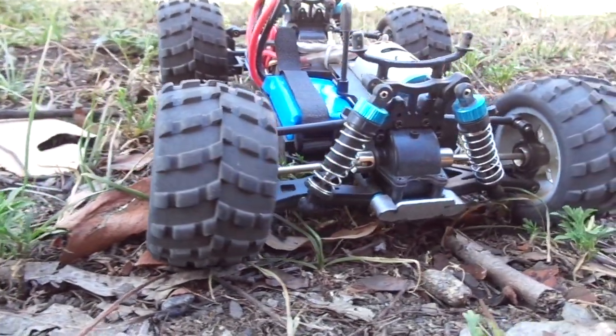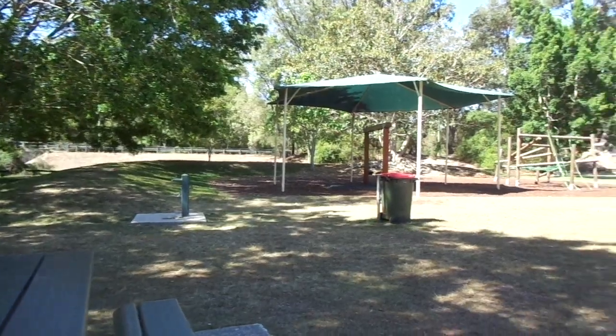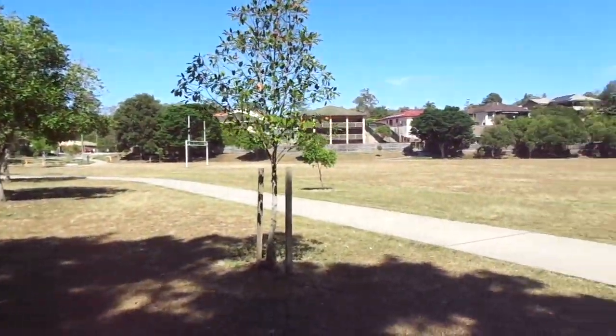This is the LW Toys A979B, and it packs a punch — by that, I mean it is so fun to drive.